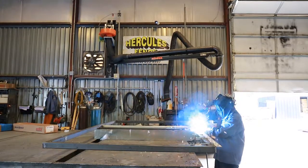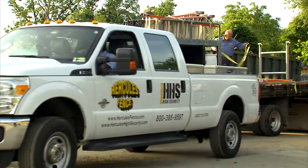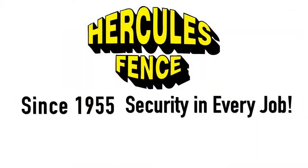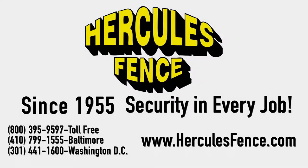We really have some excellent people that care, that can cover any type of fencing need out there. So when you're ready to discuss your next perimeter security project, give the experts at Hercules Fence a call.